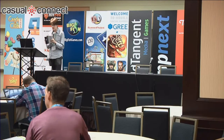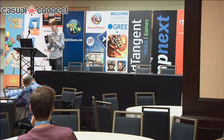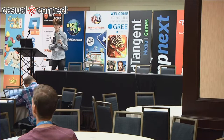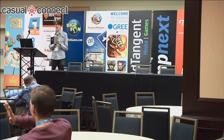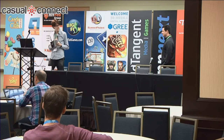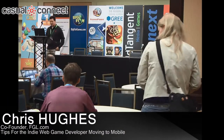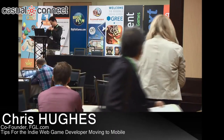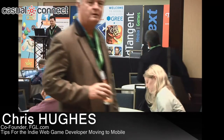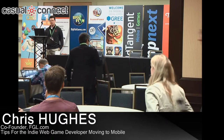I'd like to introduce the co-founder of FGL.com and GameSafe, Chris Hughes. His products have helped web and mobile developers make millions annually. He's here to tell us about tips for indie and web game developers moving to mobile.